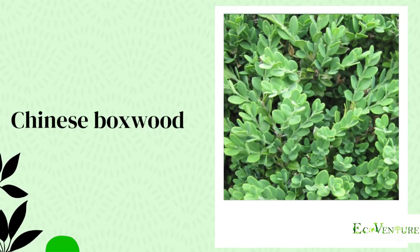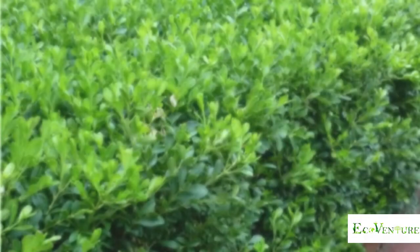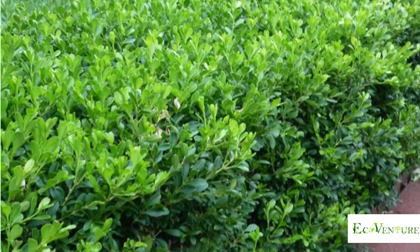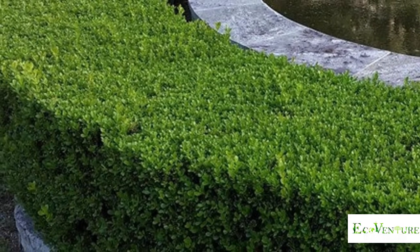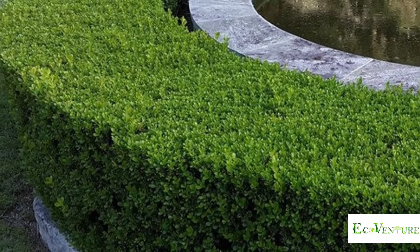Chinese Boxwood Shrub is a great landscape plant for anyone wanting to grow them in containers or as a landscape hedge. This is an attractive, compact, evergreen shrub that is easily pruned. It is very heat tolerant but not suitable for wet conditions.